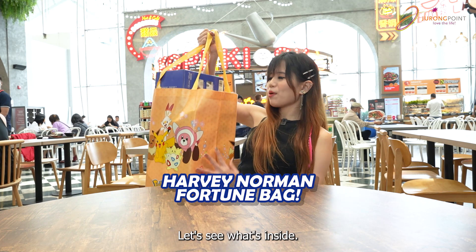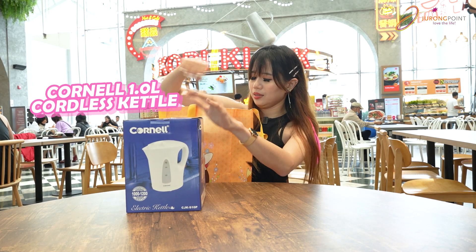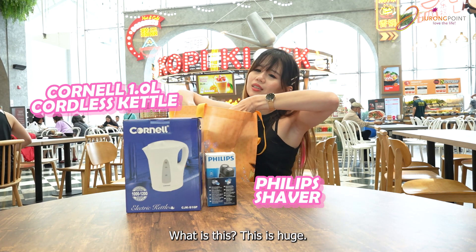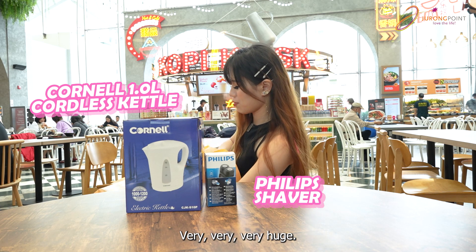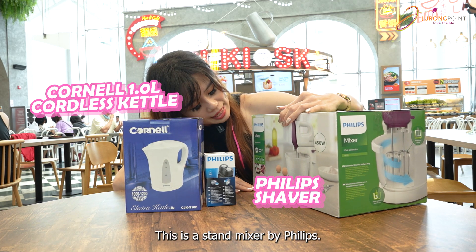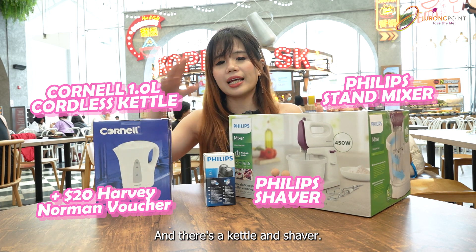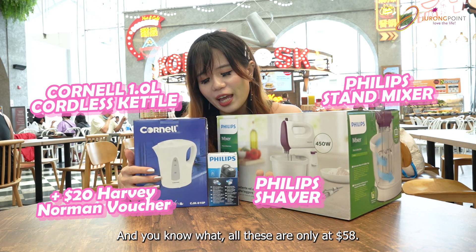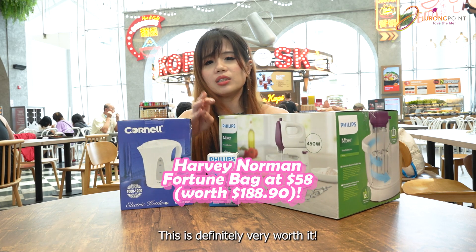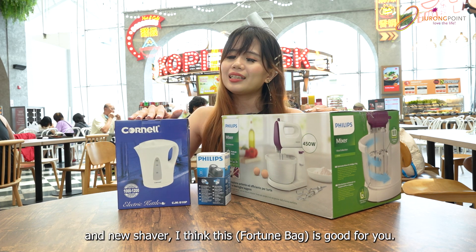Next up is Harvey Norman — let's see what's inside. Whoa, that's heavy! This is an electric kettle. And a shaver for the guys — the ladies can give this as a gift. And what is this? It's so huge I can barely take it out. This is a stand mixer by Felix. So if you are into baking, you will want to get this. A kettle, a shaver, and a stand mixer — all of these are only at $58! Wow, this is definitely very worth it.